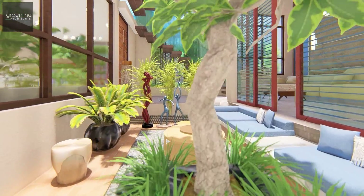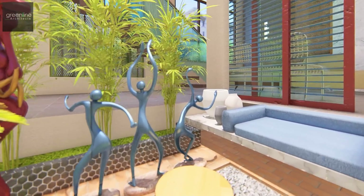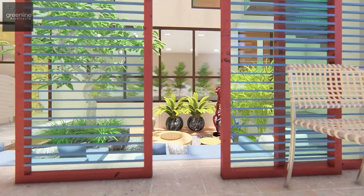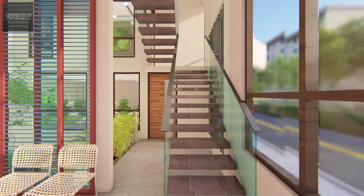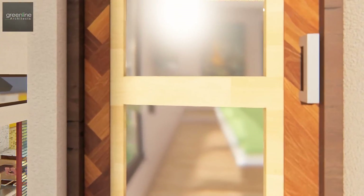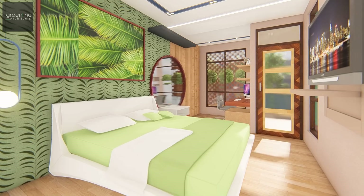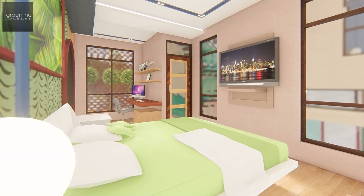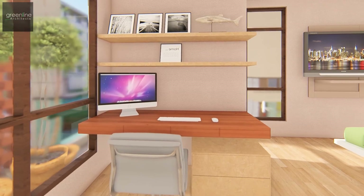The organisation of various functions takes into account a deliberate segregation of public and private spaces. The first floor caters to the master bedroom. Since the bedrooms are placed at the front, parallel with the road, which may interrupt the owner's privacy, we designed the facade to partially cover the path with brick jalis.